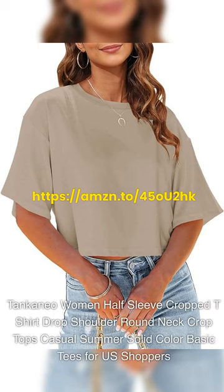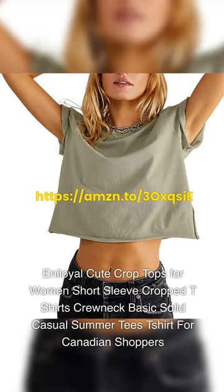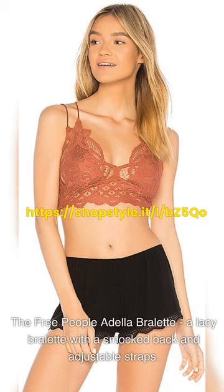Other popular crop tops for fall 2023 include the Tankaneo Women Half Sleeve Cropped T-Shirt Drop Shoulder Round Neck Crop Tops for U.S. shoppers, the Aniloyal Cute Crop Tops for Women Short Sleeve Cropped T-Shirts for Canadian shoppers, the Tankaneo Women's Button Down Cropped Shirts Long Sleeve Casual Crop Tops, and the Free People Adela Bralette, a lacey bralette with a smocked back and straps.